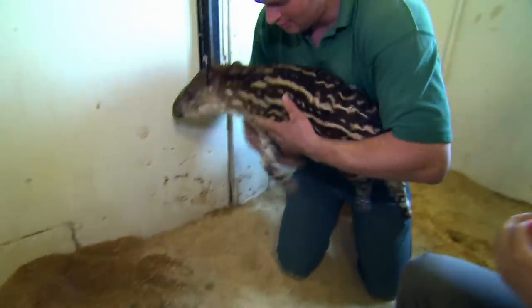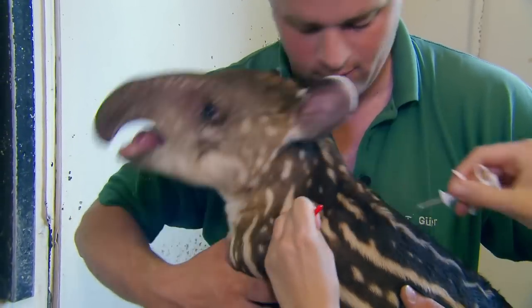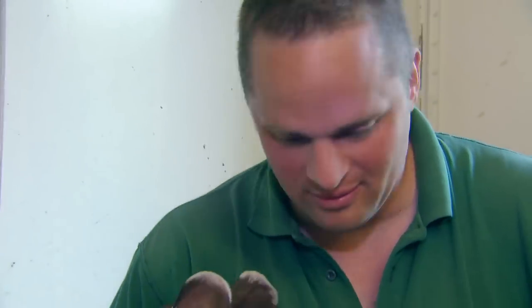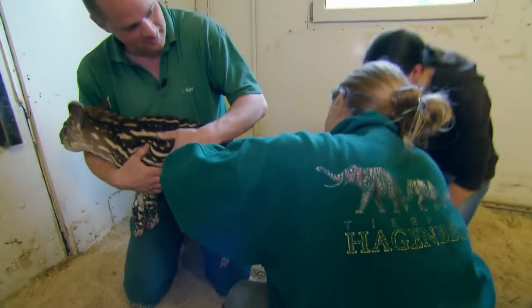Dr. Adriana can now insert a microchip in the baby. That's nasty, but now you have a number — the worst is behind you.